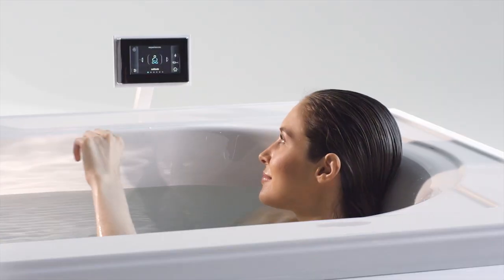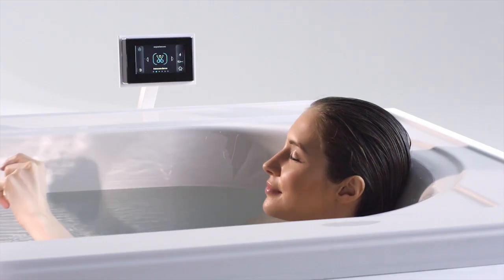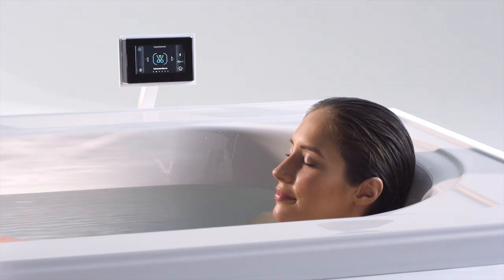These six compositions — Solitude, Up-Down, Toms, Letting Go, Awakening, and Transcendence — encourage rhythmic breathing, clarity, serenity, and stimulation. There's a composition to suit any mood, whether you want to awaken your body or whether you want to relax it.